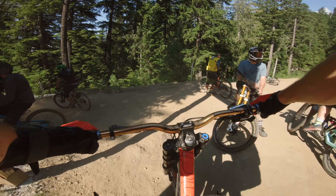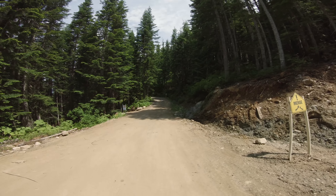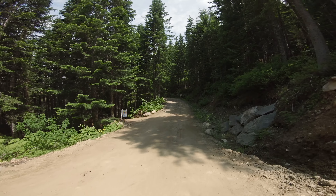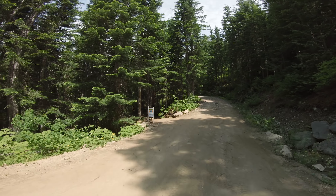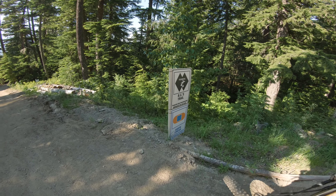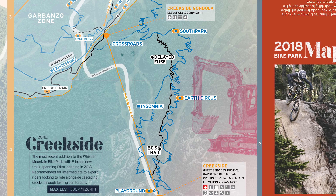This is about halfway down the Creekside area and now we've got three trails to choose from. There's Insomnia right here, which is what we're going to go down. Then there's DC Trail, a Black Diamond tech trail, and then another blue flow trail called Earth Circus.